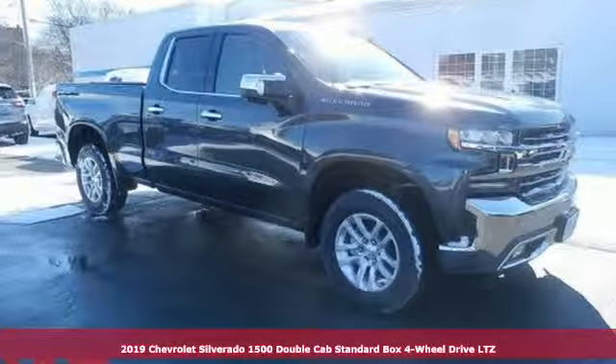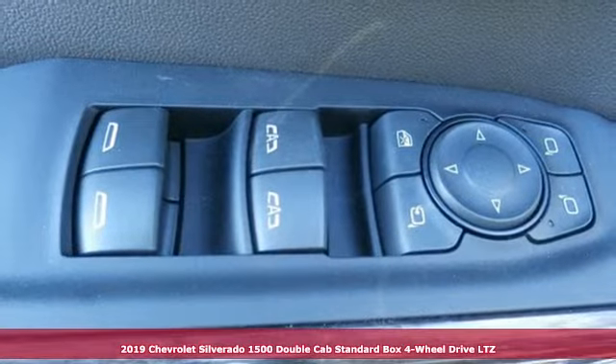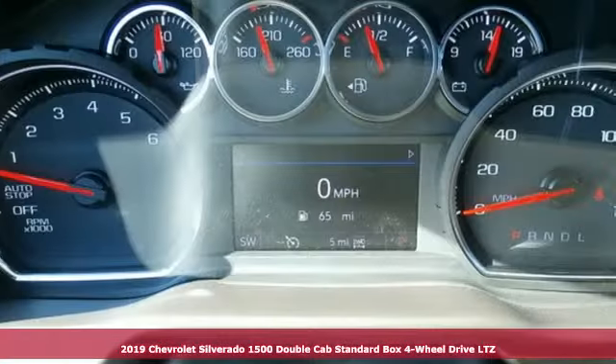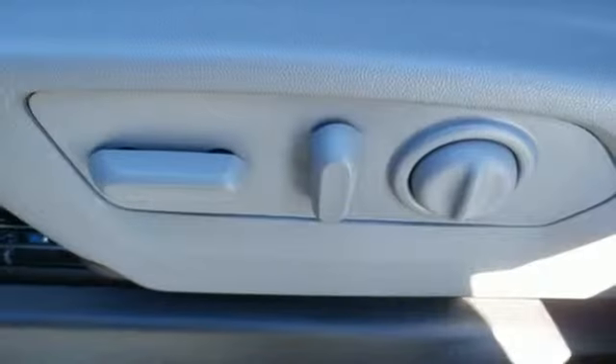It's a new 2019 Chevrolet Silverado 1500. When your livelihood depends on whether your truck can handle the load, this is the one to buy. It boasts an impressive list of features like these.